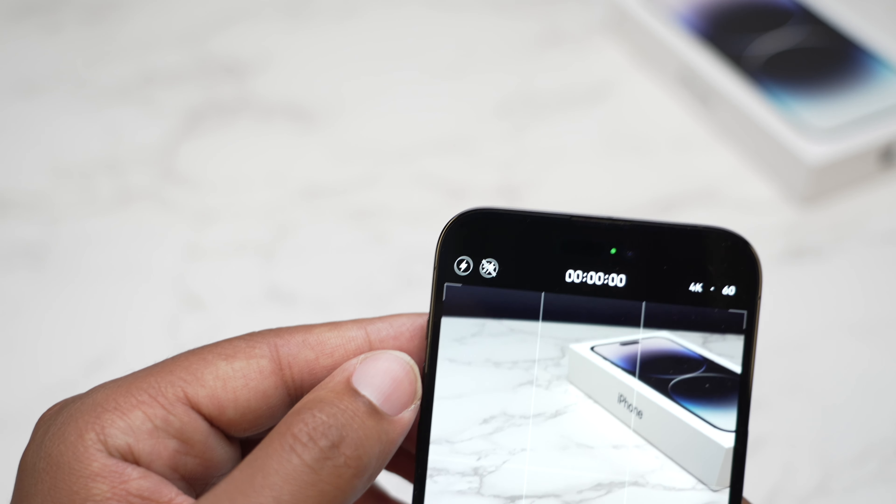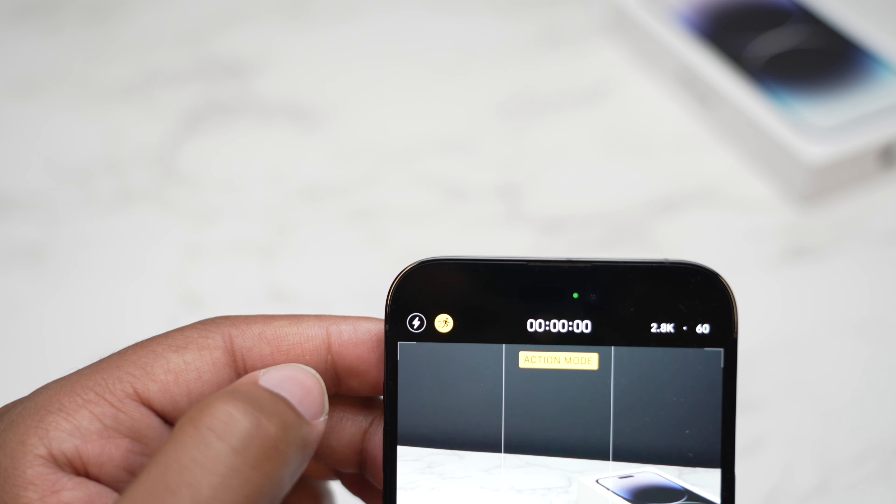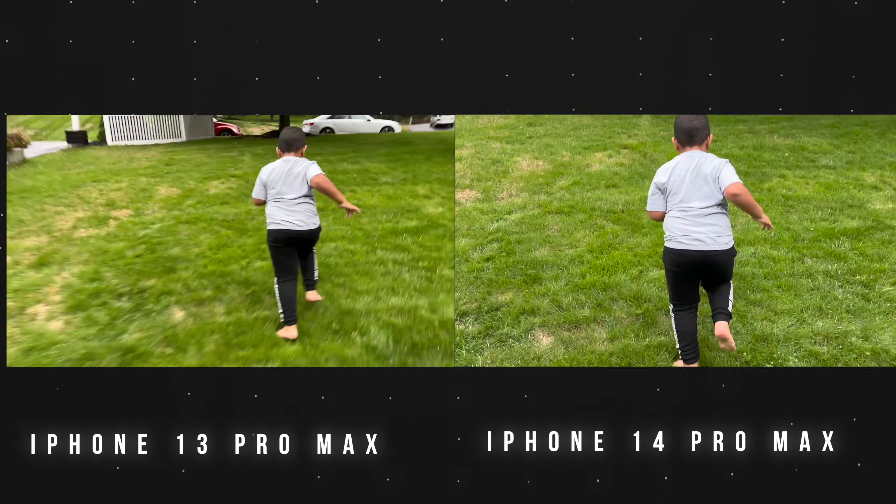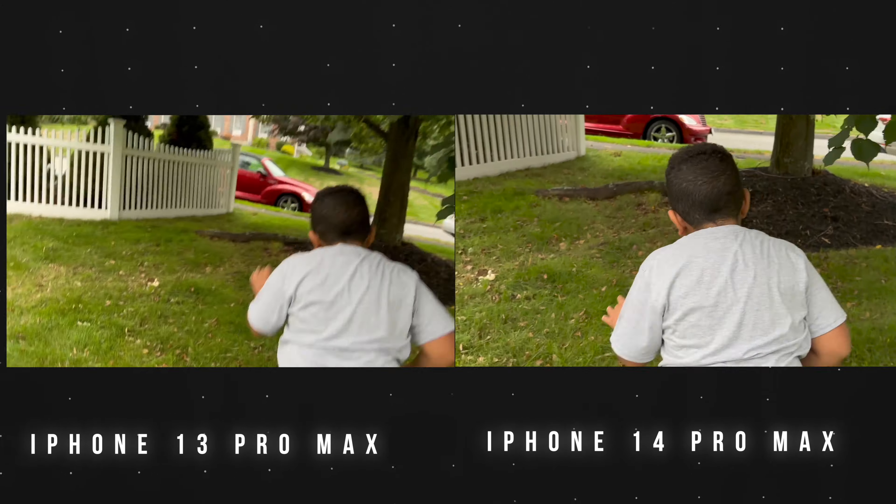Another massive change to the camera was the addition of both 4K cinematic mode and 24 frames per second, and Action Mode, which I don't think is getting as much love as it should be — I noticed a difference immediately once I turned that on. In the keynote, Apple's comparison looked crazy, but it's not that dramatic unless you turn off all stabilization, which is probably what they did. Comparing regular stabilization on a 13 versus Action Mode on a 14 Pro Max, you can absolutely tell the difference.